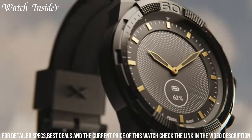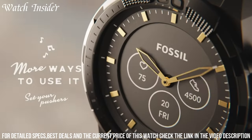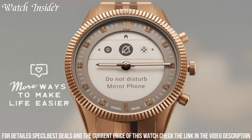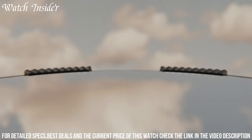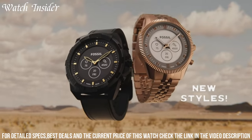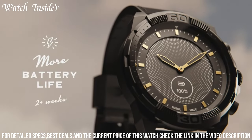With its long-lasting battery life, you can rely on this smartwatch to accompany you on all your adventures. Crafted with high-quality materials and attention to detail, the Fossil Men's Collider Hybrid Smartwatch is a versatile accessory that effortlessly transitions from the boardroom to the gym. Stay on top of your schedule and look effortlessly stylish with this remarkable timepiece from Fossil.